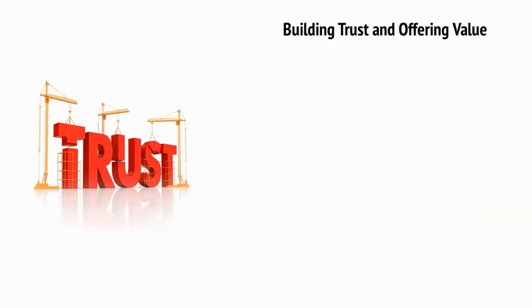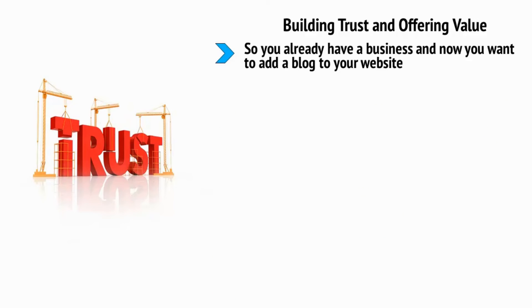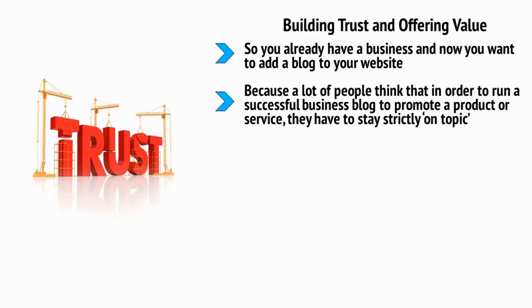Building trust and offering value. So you already have a business, and now you want to add a blog to your website, or perhaps you're just looking to build your own site so that you can sell a product or service. Unfortunately, here is where a business mind can actually be a bad thing, because a lot of people think that in order to run a successful business blog to promote a product or service, they have to stay strictly on topic. The same goes for social media. They think they need to write posts about their business, about their product, and about the industry.